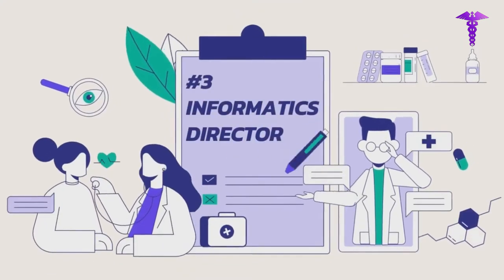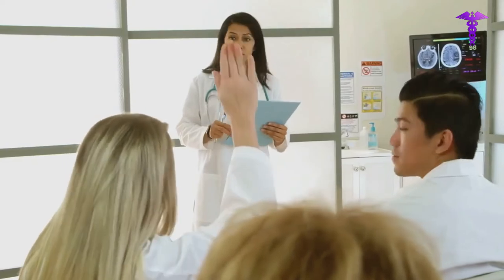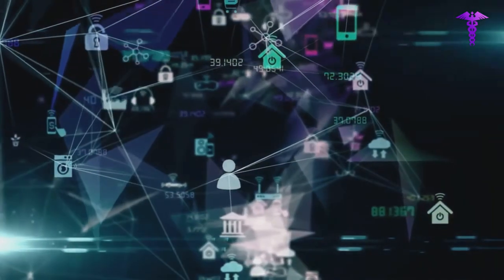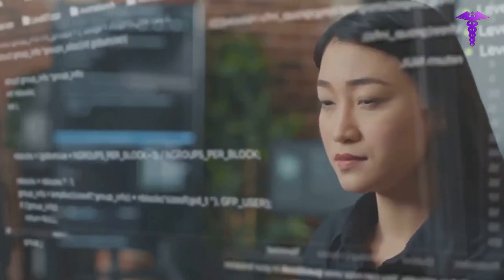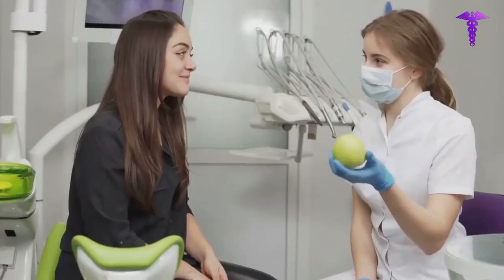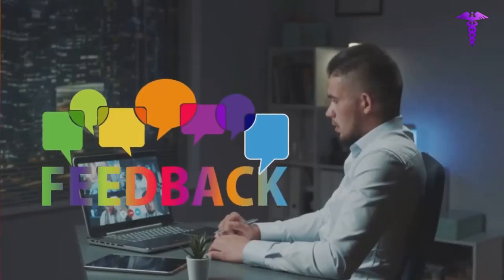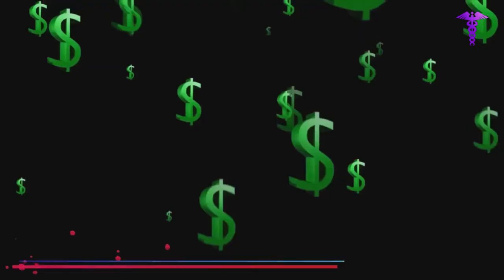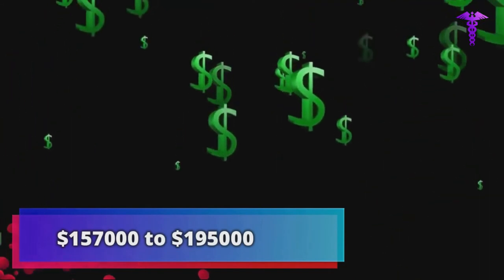Number 3: Informatics Director. Informatics Directors use their significant administrative knowledge to ensure that the information technology systems utilized by healthcare organizations are both up-to-date and completely effective. They identify areas in which information technology could make administrative and patient care procedures more straightforward or accelerate them. Informatics Directors utilize feedback provided by healthcare providers and other administrators to improve data collection and invest in new informatics technology. The salary of an Informatics Director falls between $157,000 to $195,000 annually.